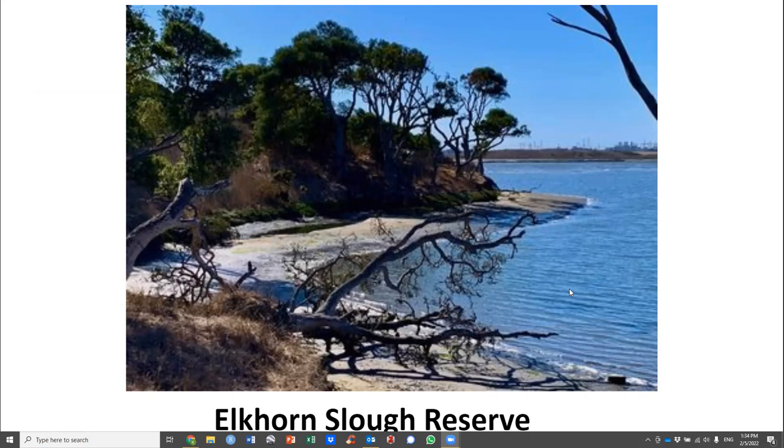I'm the manager of the Elkhorn Slough Reserve and I work for the California Department of Fish and Wildlife. We own about a million acres in California, many of them as ecological reserves, and I get to work at the best one.